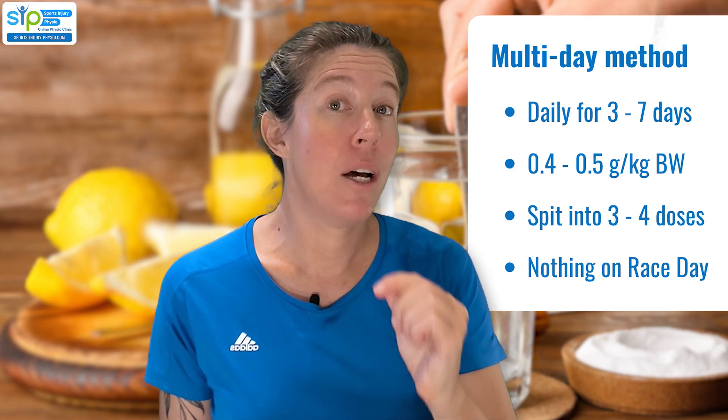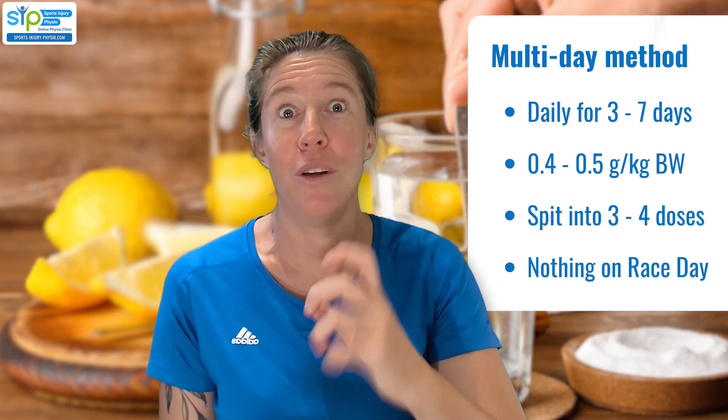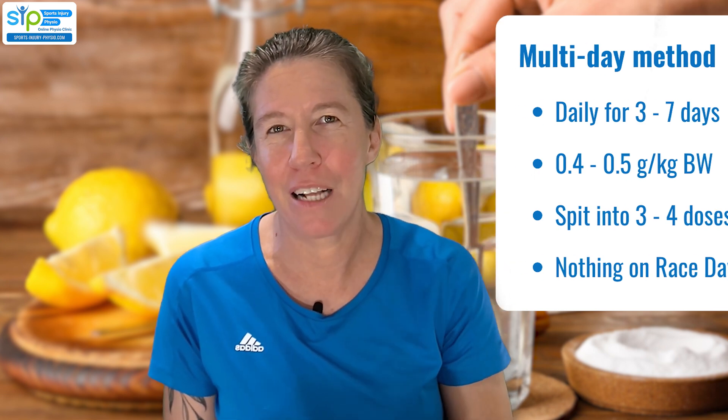The second method is the multi-day method. The idea is that you do the dosing in the days before the event so it doesn't affect your stomach as badly on the day. You start five to seven days beforehand taking 0.4 to 0.5 grams per kilogram body weight per day, split into three or four portions taken with food. Then you take nothing on the day of the event, making bad stomach effects during the event much less likely. Remember — just because bicarb is in your kitchen doesn't mean it's safe to take as much as you like for as long as you like. Stick to the dosages and take breaks; it's known safe for five to seven days continuously, but don't do it every single day indefinitely.